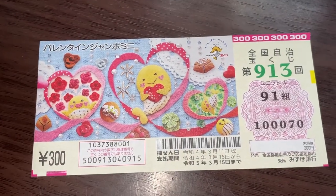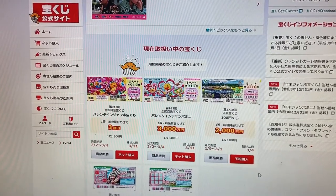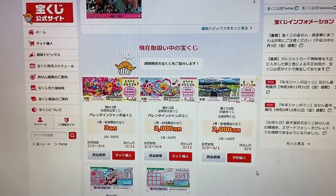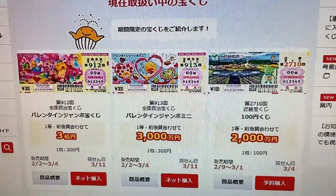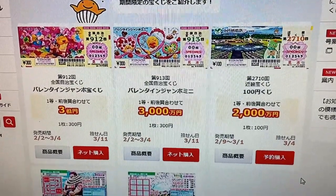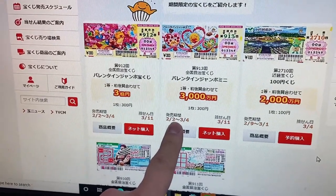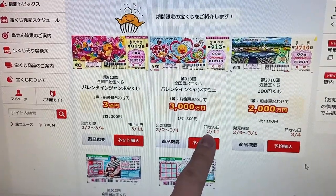Let's quickly head over to the official Takarakoji website. You're looking at the official Takarakoji Koushiki site. This is the ticket — Valentine Jumbo Mini, for drawing 913. The jackpot is Sanzenmanen. Here you have the sales period: it's from today, February 2nd, until March 4th. And here is the drawing date.